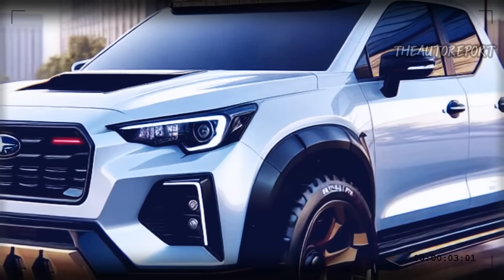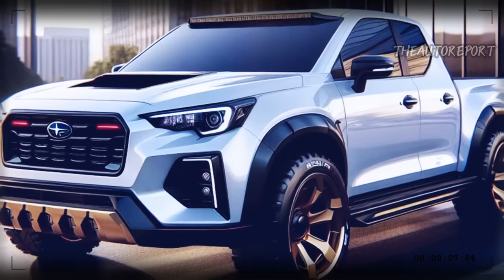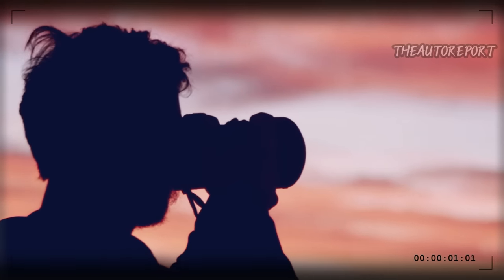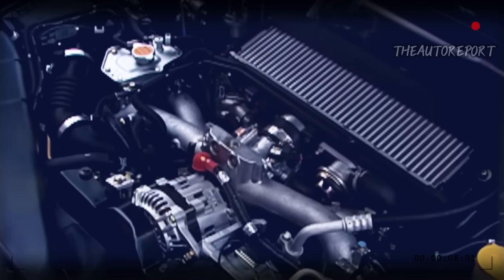The 2025 Subaru Baja is a pickup truck that has stunning performance, a contemporary design, and a versatile interior. Let's take a closer look at each of these aspects. First, the performance: the 2025 Baja is powered by a turbocharged engine that delivers smooth and powerful acceleration.